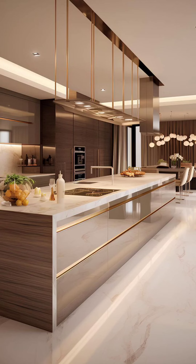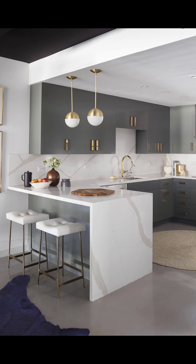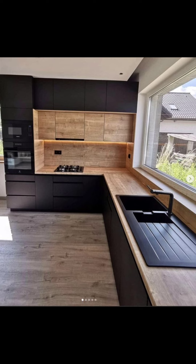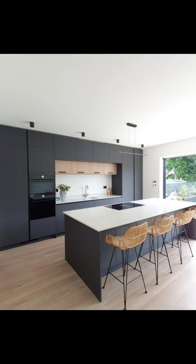Hello everyone, welcome to my channel! Today we are diving into the latest and greatest in kitchen design for 2024. Whether you are renovating or just looking for some fresh inspiration, we have got you covered with five cutting-edge ideas to transform your kitchen into a stylish and functional space.